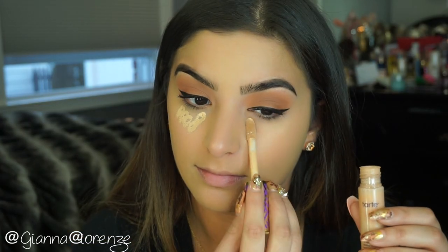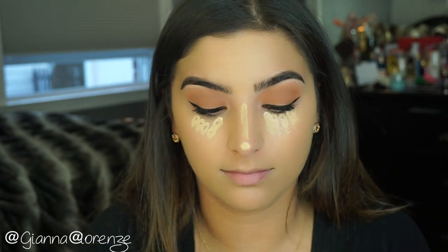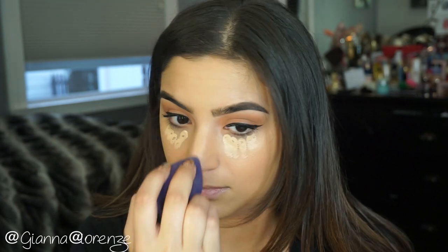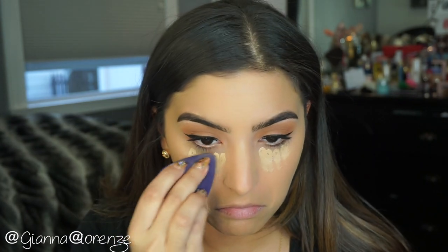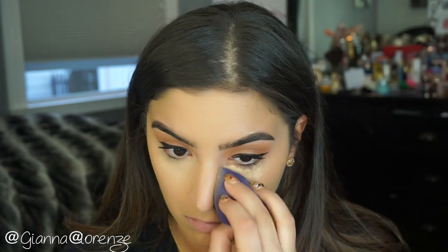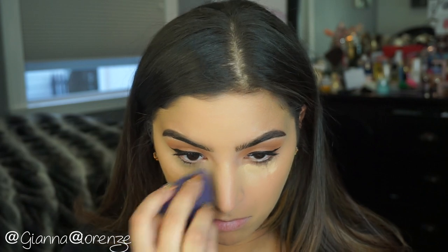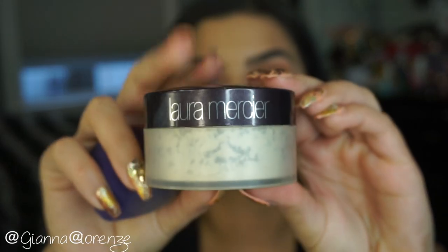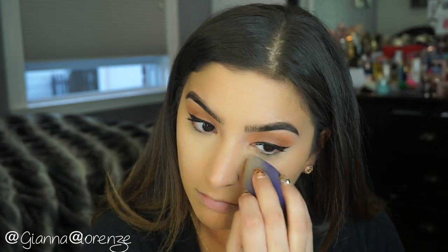After blending everything out, we are going to conceal. I have to use my Tarte Shape Tape — it's just my favorite. I'm doing the under eye and the nose and blending everything out with my Tarte Quickie Blending Sponge. I'm going to blend this out in a triangular motion and also a little on the sides of my nose. I like to use the blender to sharpen up the eye and angle it up — it kind of gives you a little face lift.